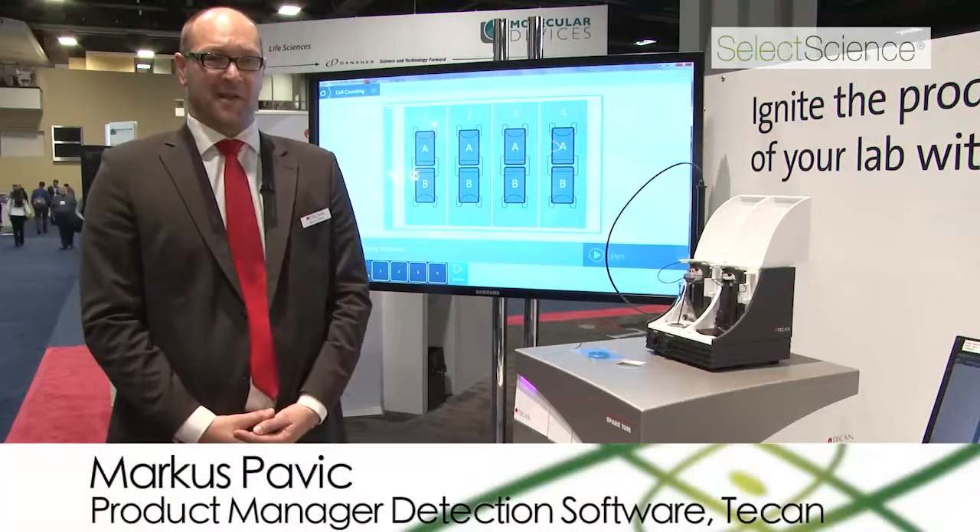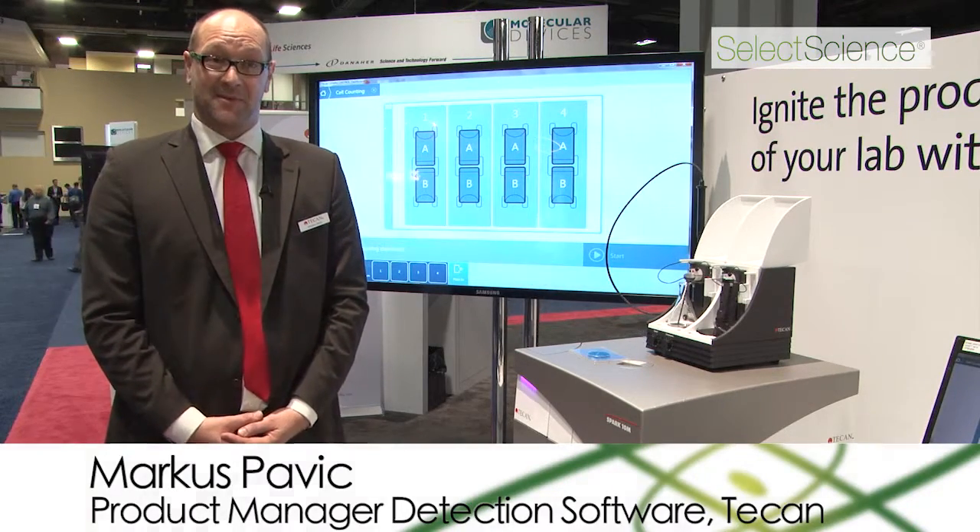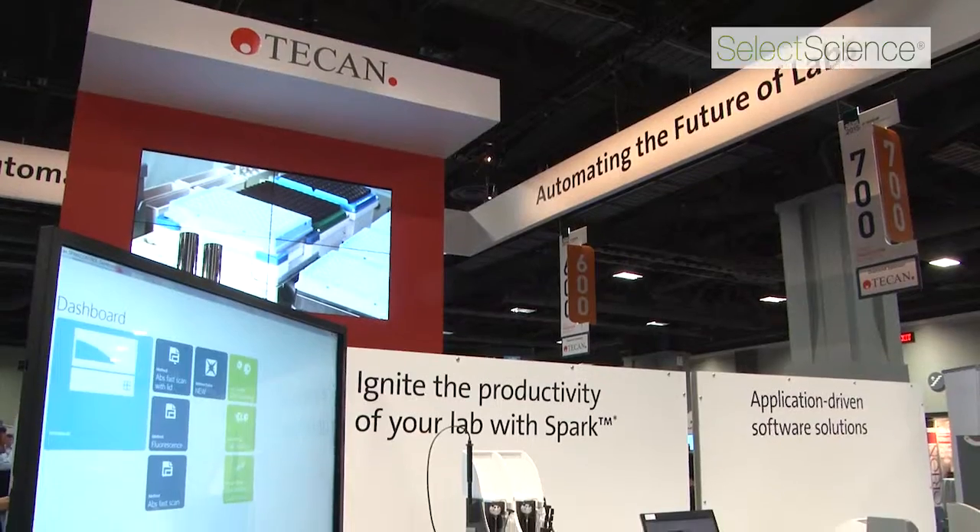Hello, I'm Markus Papic, product manager for detection at TIKAN, and I'm really proud to introduce the new Spark 10M reader at the SLS 2015.